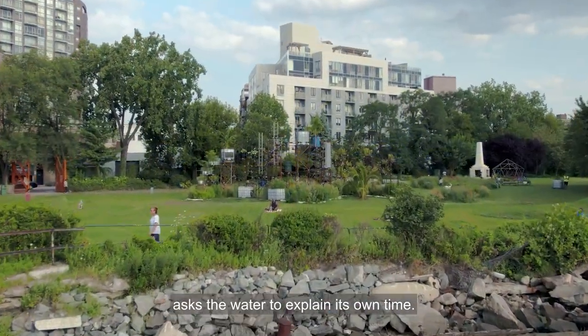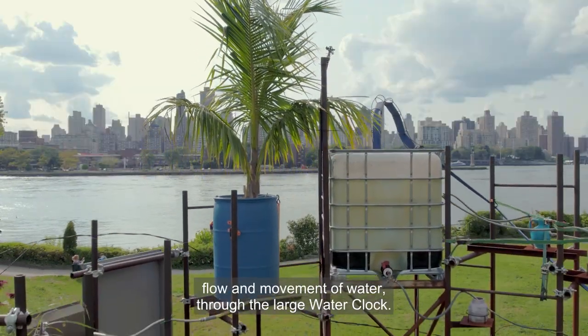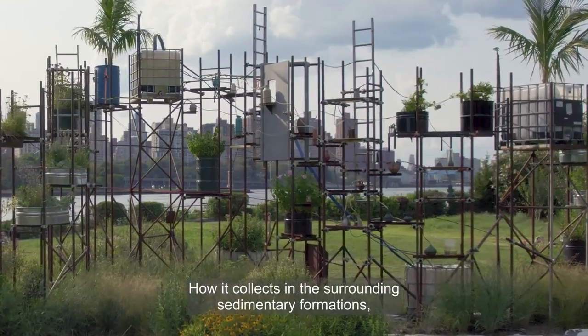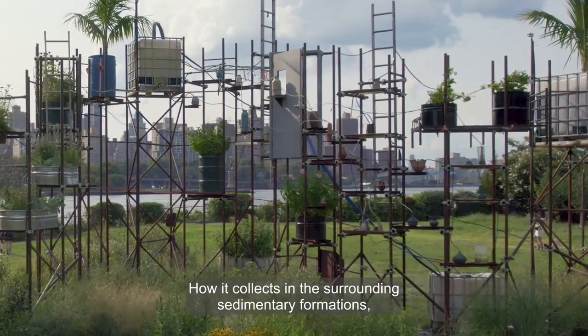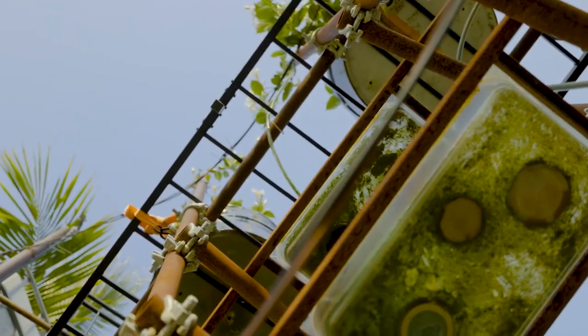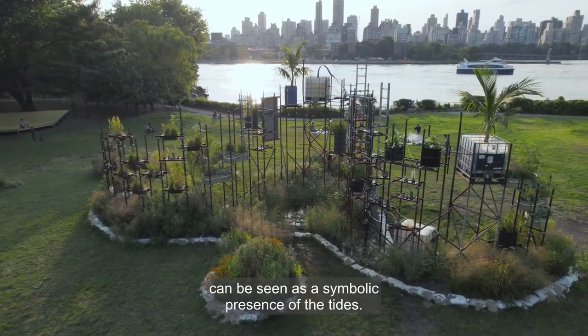Ebb of a Springtide asks the water to explain its own time. It tells time through the cycling flow and movement of water through the large water clock, how it collects in the surrounding sedimentary formations, and how it responds to the tidal shift of the East River. Watching and listening to these water flows can be seen as a symbolic presence of the tides.